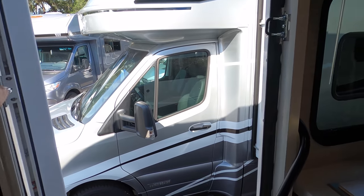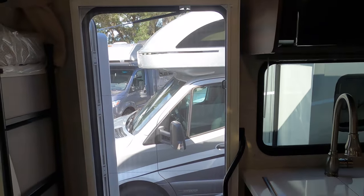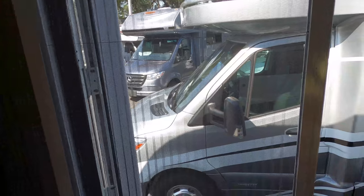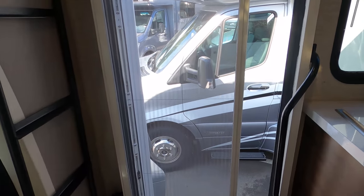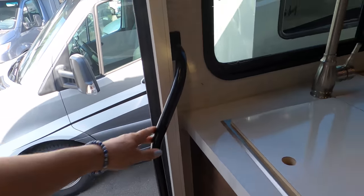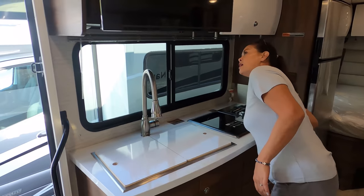One thing I forgot to mention — this is a big deal — the screen door goes across the door. I love it. It's really nice, no more clunky screen doors. And there's a great interior handle here too.